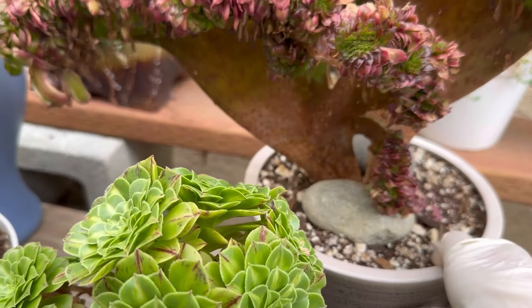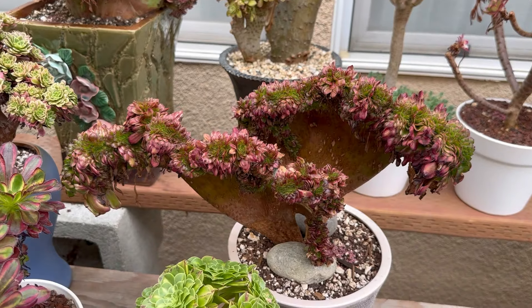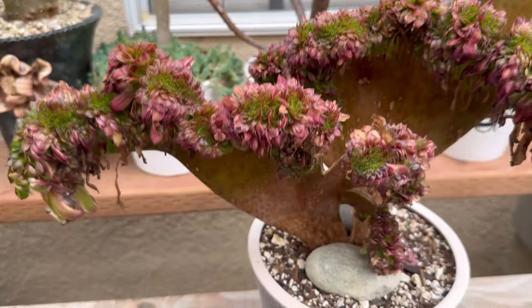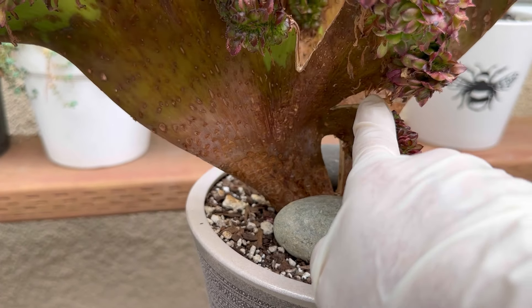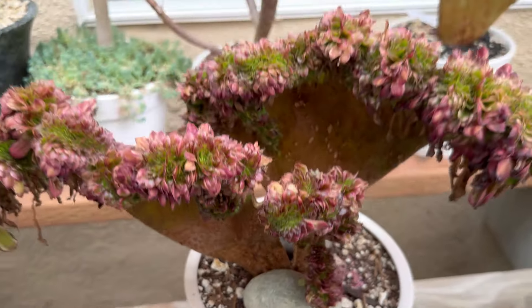This one is Home Again — big Home Again. I didn't sell it before because I wanted to take care of it. When it came in, it was cracked right here, but now it's well rooted.